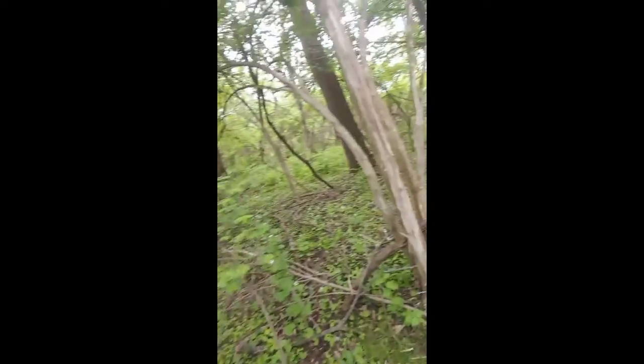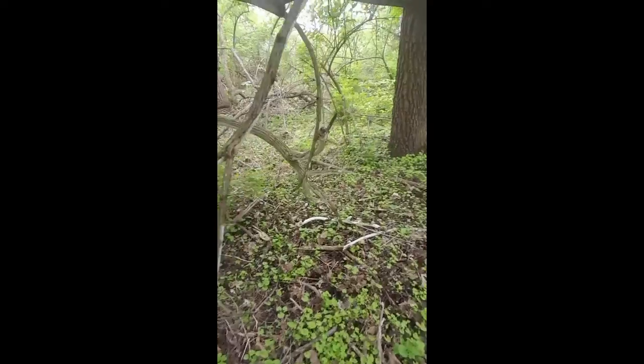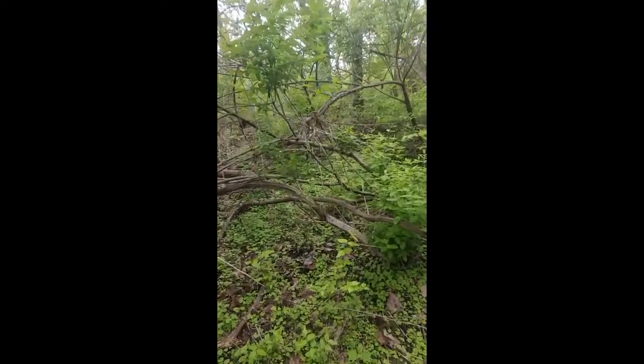If you want to know any spots, just hit me up. I'll take a look at a map for you — just give me your location, not a problem at all. Doesn't take me long to find spots. Basically just look for woods and trails on a map.